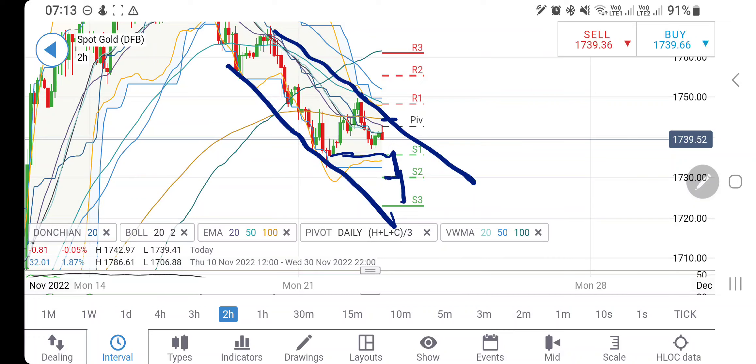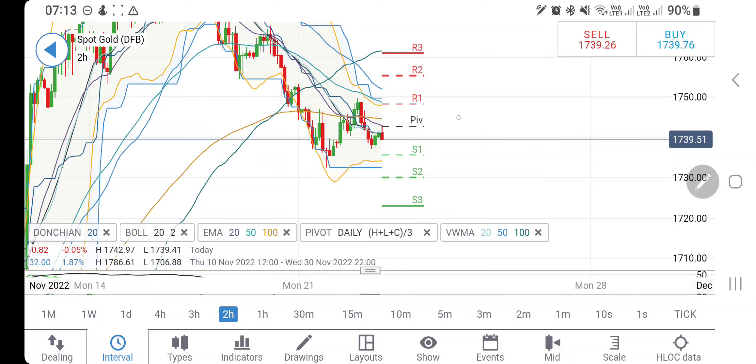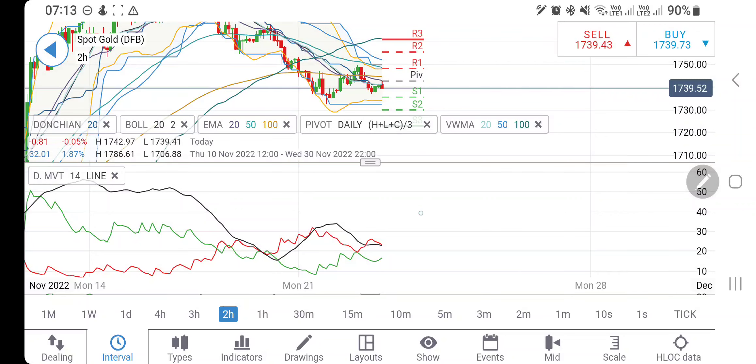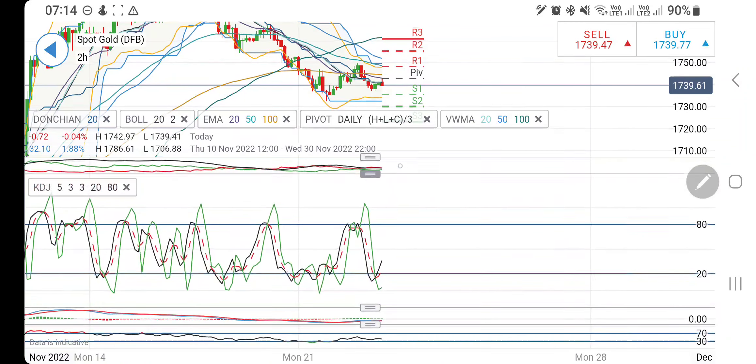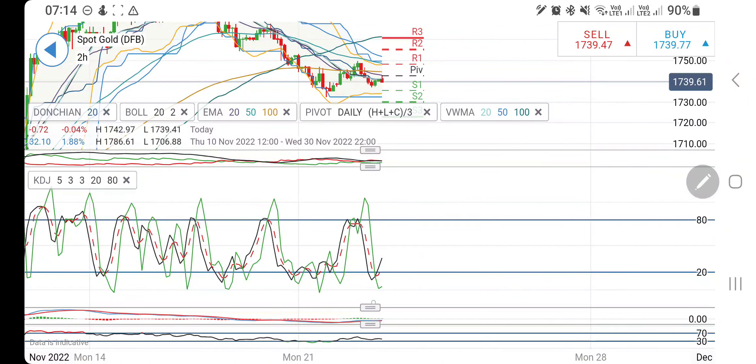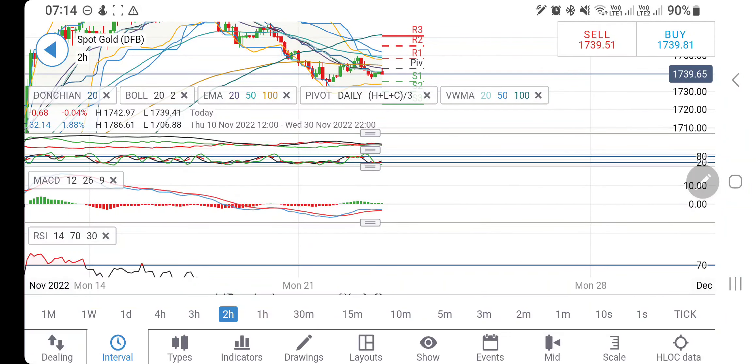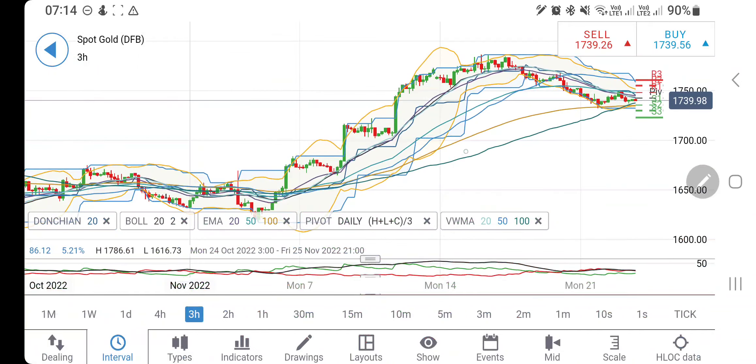If it continues to trade below 1737, you can expect another round of good drop. At least 1735 should be a good support; below that you can expect 1730, and below that a significant break can be expected. Safe traders should rather avoid trading between 1735 and 1745 — that 10-dollar zone. The directional movement is bearish, trying to converge a bit; stochastic is trading at the bottom trying to bounce back.